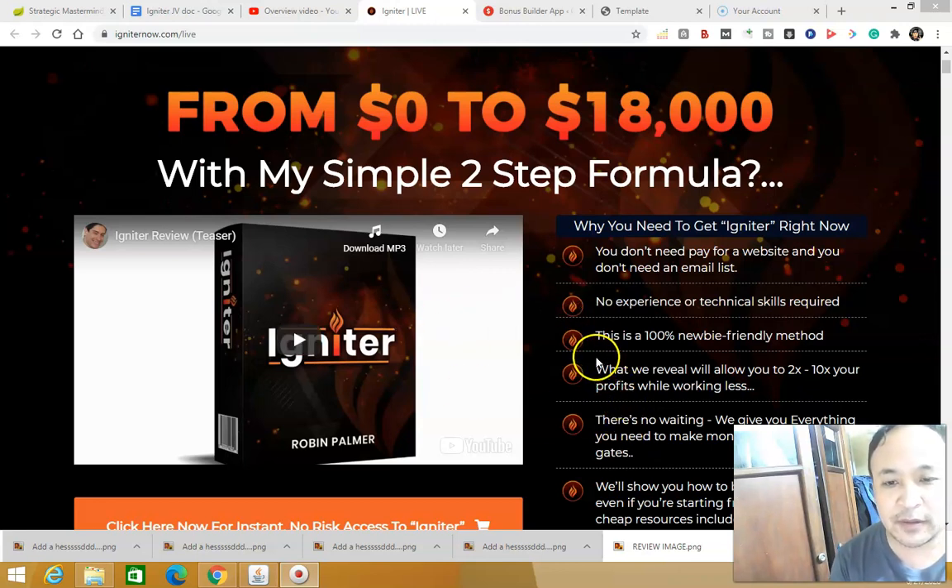The best thing I like about Igniter is that it's going to show you how to do it in a simple two-step formula. The first step is that he's going to give you a done-for-you product that you can start selling right away, exactly the way Robin Palmer himself uses this formula. The second step is he's going to show you how to create your own product within 14 days, and how to get traffic and buyers to purchase your product.